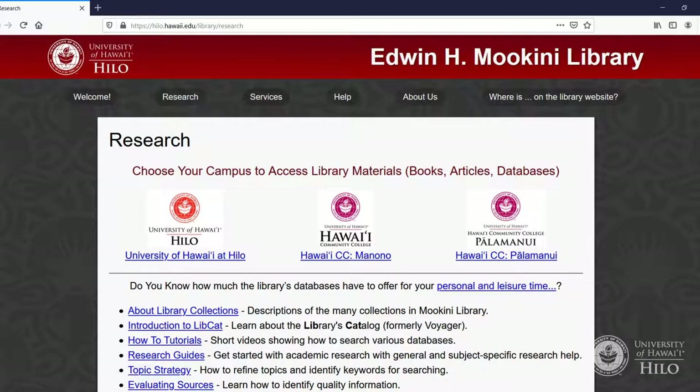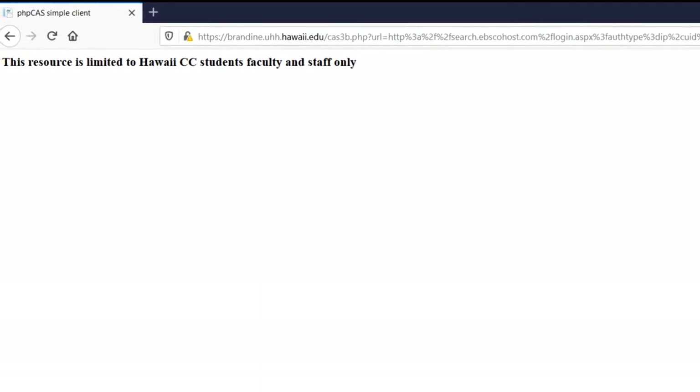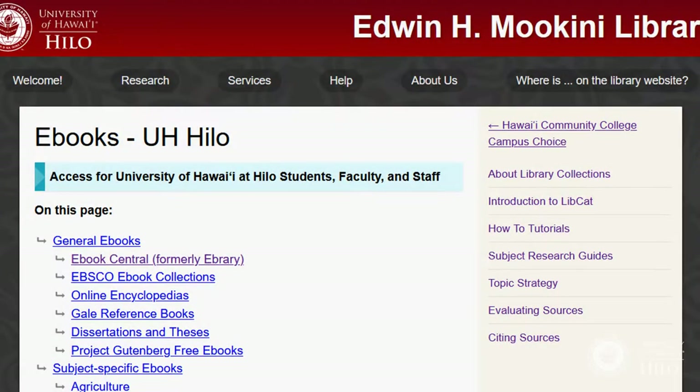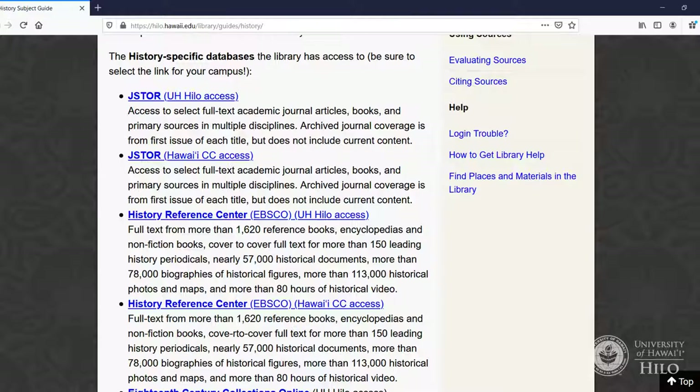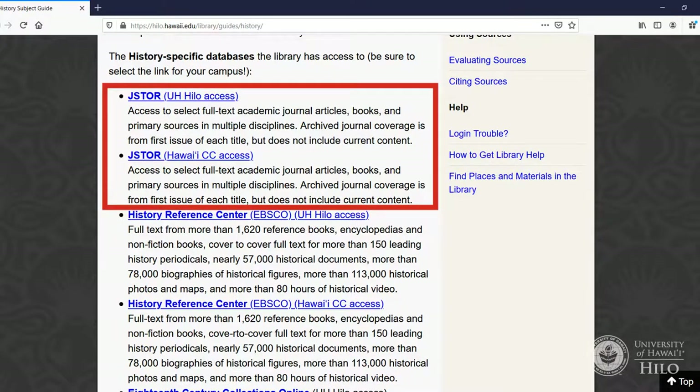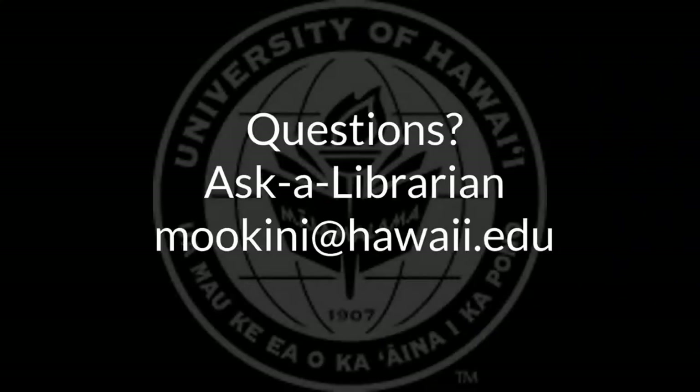This is why you must select a link for your campus when you are on the library website, or you will get an error message when trying to access a resource. Each campus has its own pages listing the resources available to those students, but some library web pages list links for both campuses, so be sure to click on the correct campus link. If you have any problems accessing online resources, please email mokini at hawaii.edu.